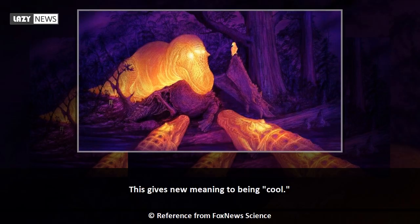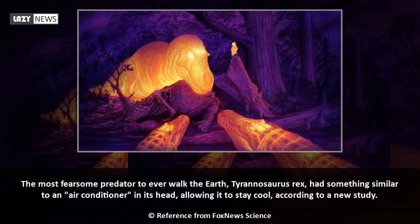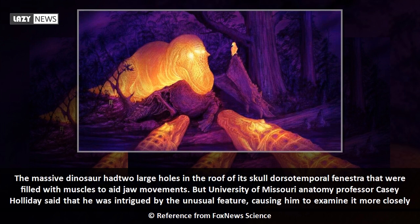This gives new meaning to being cool. The most fearsome predator to ever walk the earth, Tyrannosaurus rex, had something similar to an air conditioner in its head, allowing it to stay cool according to a new study. The massive dinosaur had two large holes in the roof of its skull — dorsotemporal fenestra — that were previously thought to be filled with muscles to aid jaw movements.